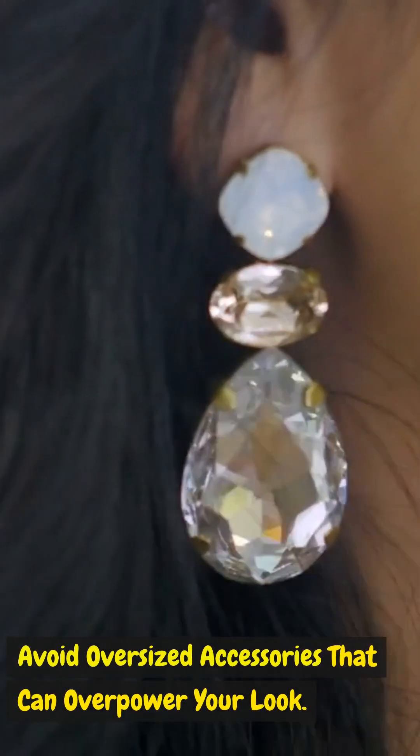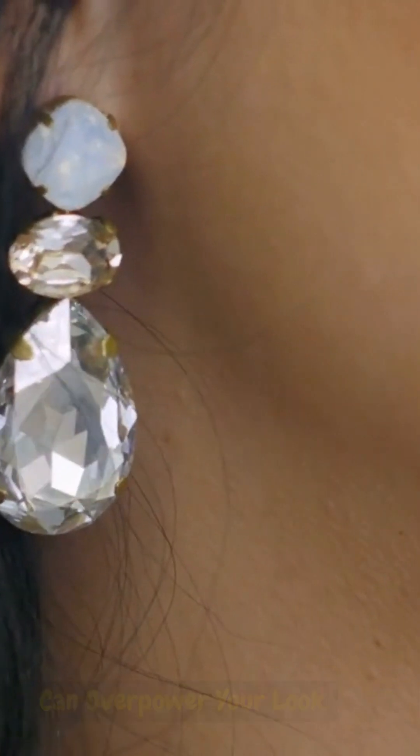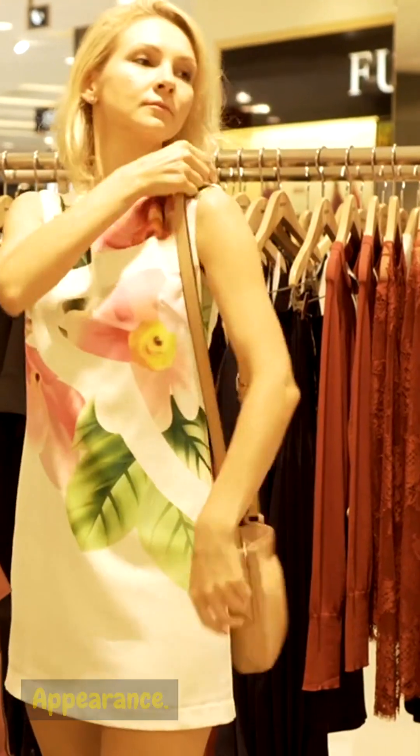Keep accessories in proportion: choose accessories that complement your size. Avoid oversized accessories that can overpower your look — opt for smaller bags and delicate jewelry to maintain a balanced appearance.